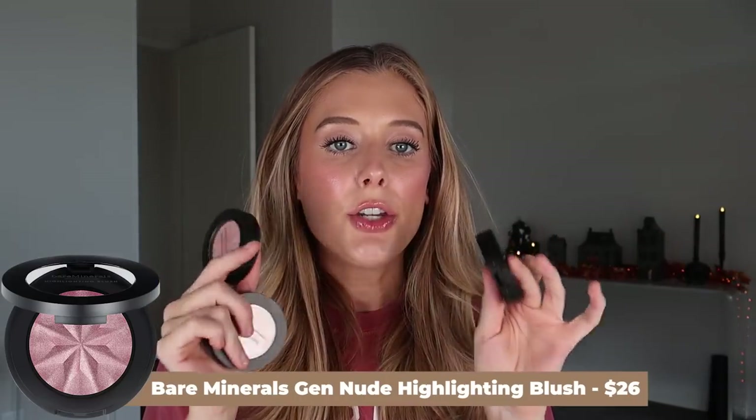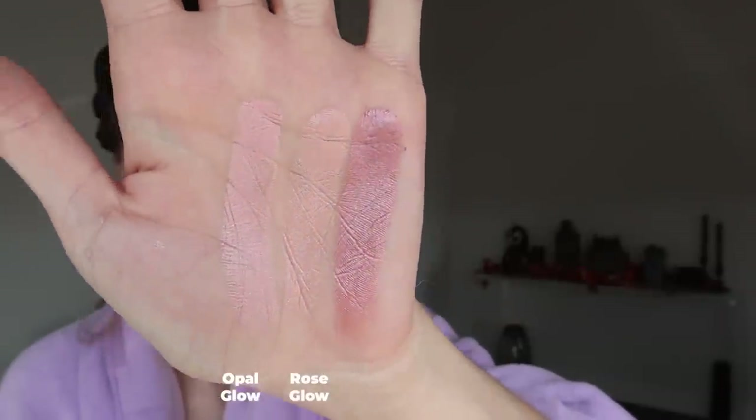Then we have the Bare Minerals Gen Nude Highlighting Blushes — I am so into blush lighters lately; that is probably my newest favorite makeup category. The formula is very soft and powdery. I have the shades Opal Glow, Rose Glow, and Mauve Glow. I'm not sure if it's just because two of these shades are really light, but they pull quite a bit more like a highlight on my cheeks than a blush. It does look beautiful, but it's just a little bit too reflective with not enough pigment for me compared to my all-time favorite blush lighters. If it wasn't quite as highlightery and had a little more blush color pulling through, it would be perfect. I'm going to look and see if they have other shades that are in between these, because I feel like I would love those.